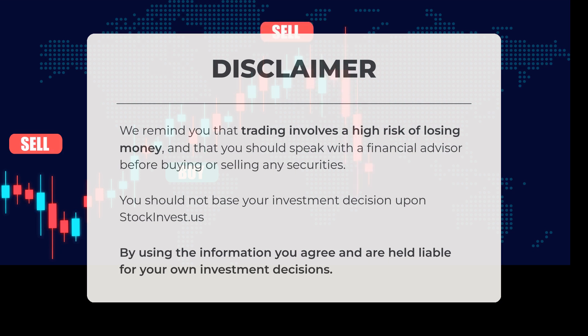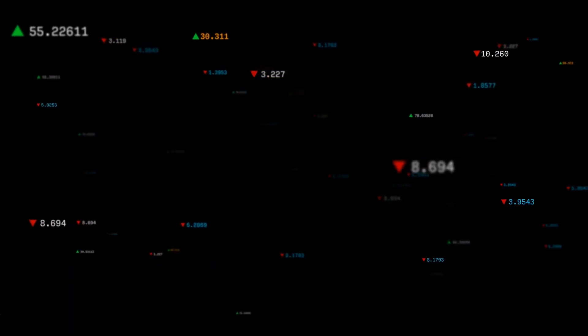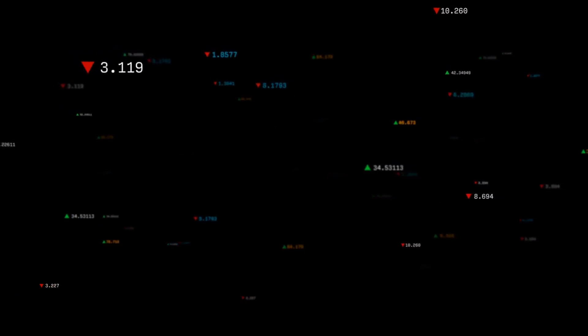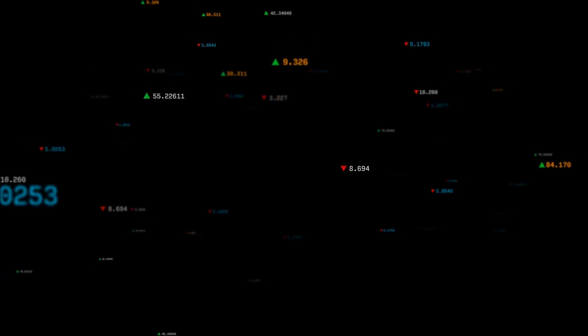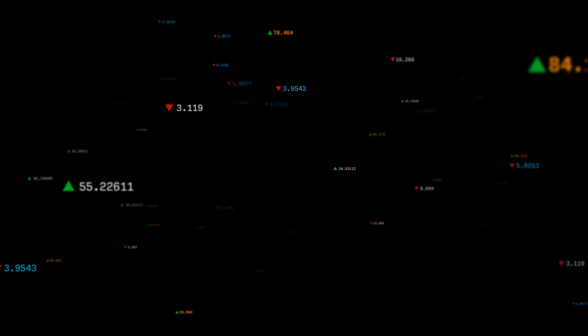It is important not to base your investment choices solely on information from stockinvest.us. By utilizing this information, you acknowledge and accept responsibility for your own investment decisions. This is our current view of the stock — do you agree or disagree? Please share your thoughts in the comments below. Remember to like and subscribe. We wish you successful trading and a wonderful day, with warm regards from everyone here at StockInvest.